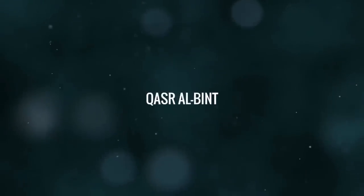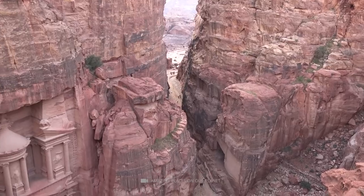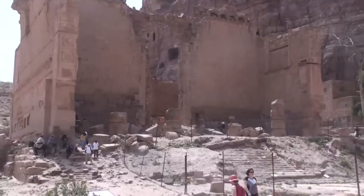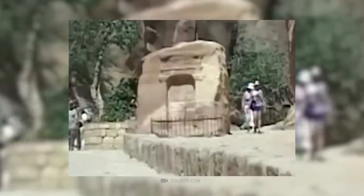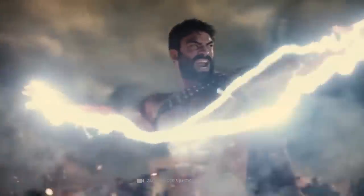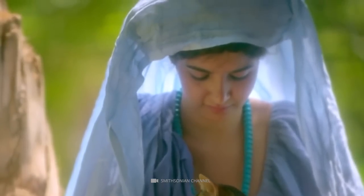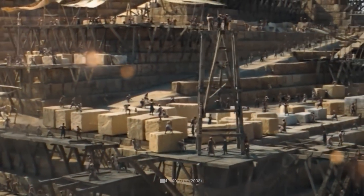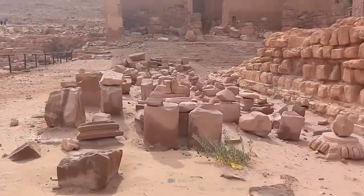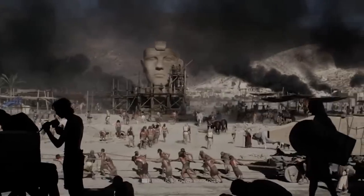The Qasr al-Bint is an ancient religious temple located in Petra, Jordan. It is one of the best-preserved structures in Petra and was a focus of religious worship. The temple is believed to have been dedicated to the Nabataean deity Dushara, but there is also evidence to suggest that Zeus Hypsistos and the goddess Al-Uzza Aphrodite may have been worshipped there as well. The temple is constructed of ashlar blocks, and the entrance is provided by a monumental marble staircase. The structure was built in the 1st century CE.